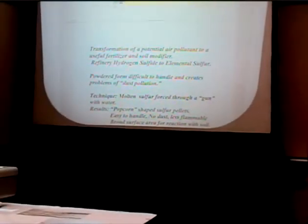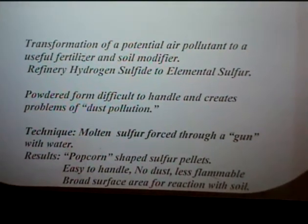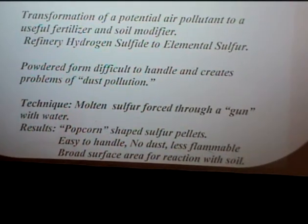Crude oil comes in with lots of sulfur, which ends up as H₂S — hydrogen sulfide — and is later reduced to elemental sulfur. It usually comes out as powdered sulfur, which presents problems with dust pollution and has even caused explosions. So one of our scientists at Brea developed a technique for forcing liquid sulfur through a gun with water. The result was popcorn-shaped sulfur pellets — easy to handle, no dust at all, not flammable, and with a very broad surface area for reaction with the soil. Sulfur is good not only for acidifying soil but as an essential element for all growing things. Here's a huge pile of popcorn sulfur — we'd make it all day, then trucks would come and take it out to the farms.